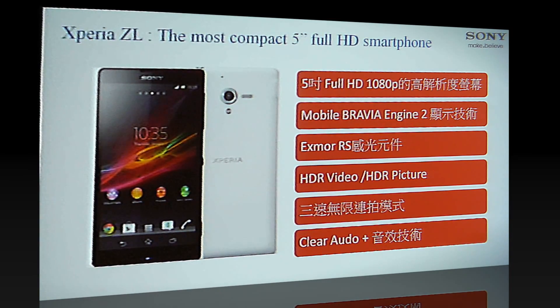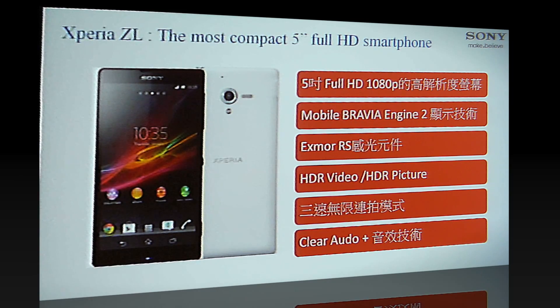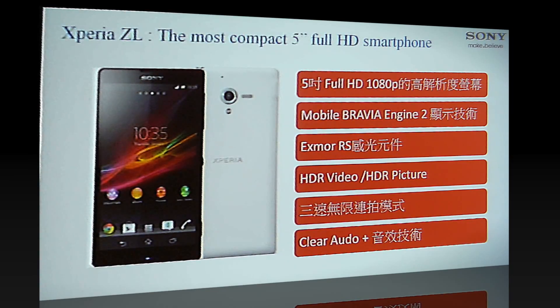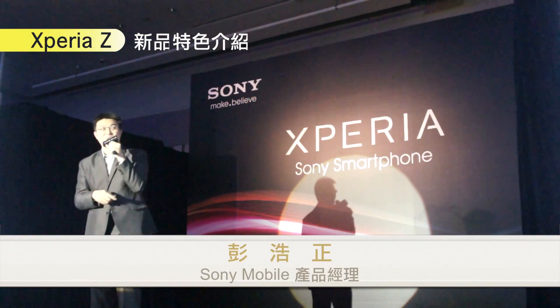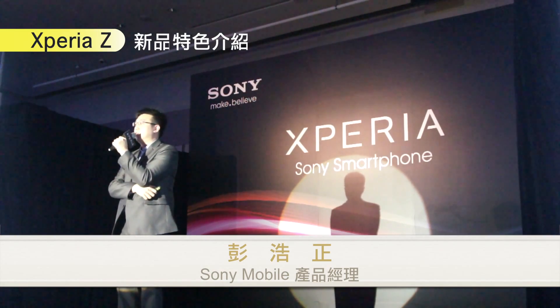還有另外一支手機叫 Xperia ZL。我們設定它是 The Most Compact 5 吋的智慧型手機。這支手機在規格上，從螢幕、拍照、音樂到 Connect 等等，其實是一模一樣的。它的設計語言就是螢幕最大化的設計，像這支 Xperia ZL 這支手機，它在握感上非常的好握。它是目前最好一手掌握操作的 5 吋大螢幕智慧型手機。那剛才有記者問我這支手機到底防不防水，等一下會說明。那剛才我介紹了 Xperia Z、Xperia ZL 這兩支手機，其實就是 The Best of Sony。